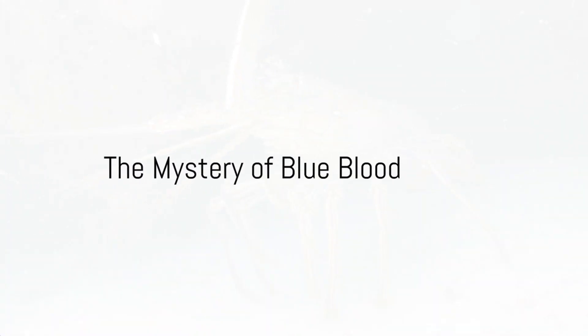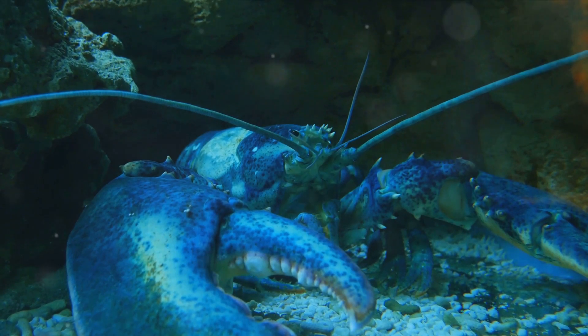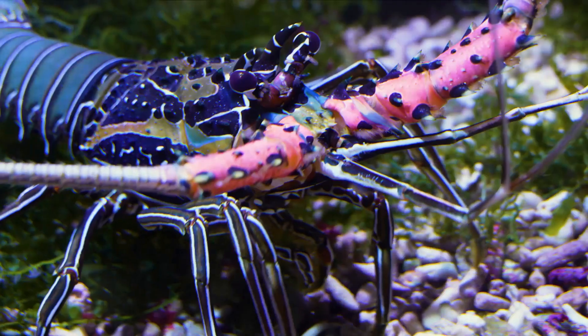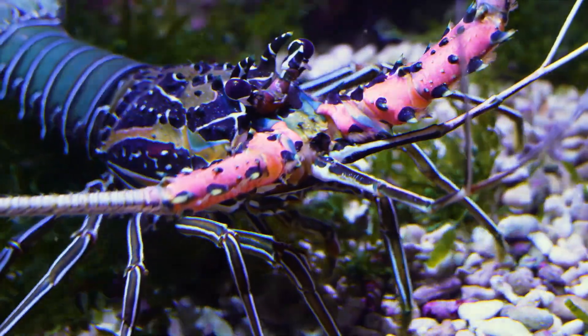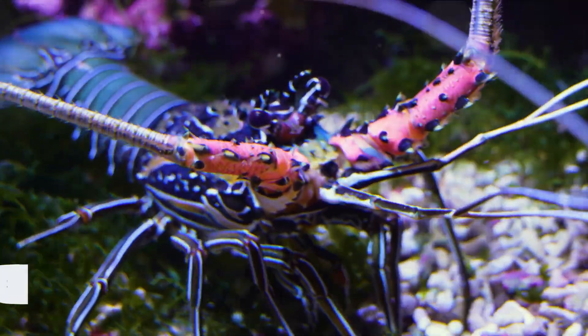Ever pondered why the noble lobster, unlike us humans, boasts of blue blood? Could it be that they're secretly underwater royalty? Or perhaps they're fans of a little bit of color play? Well, the truth is actually rooted in science, rather than fantasy or whimsy.